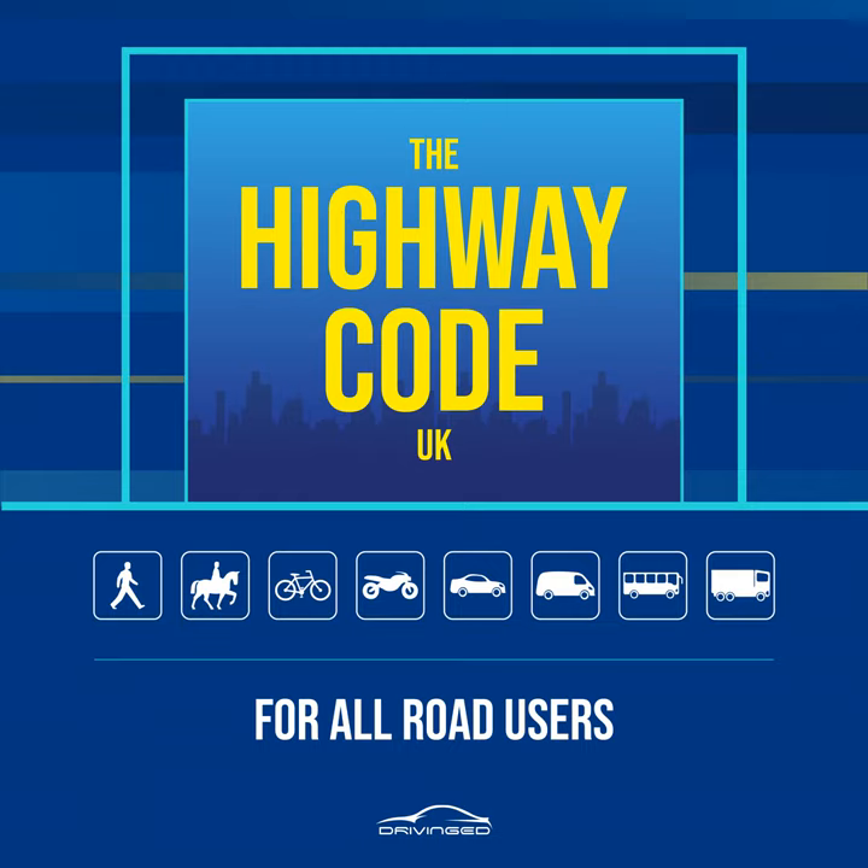Situations needing extra care, Rules 31 to 35. Rule 31. Emergency vehicles. If an ambulance, fire engine, police or other emergency vehicle approaches using flashing blue lights, headlights and or sirens, keep off the road.